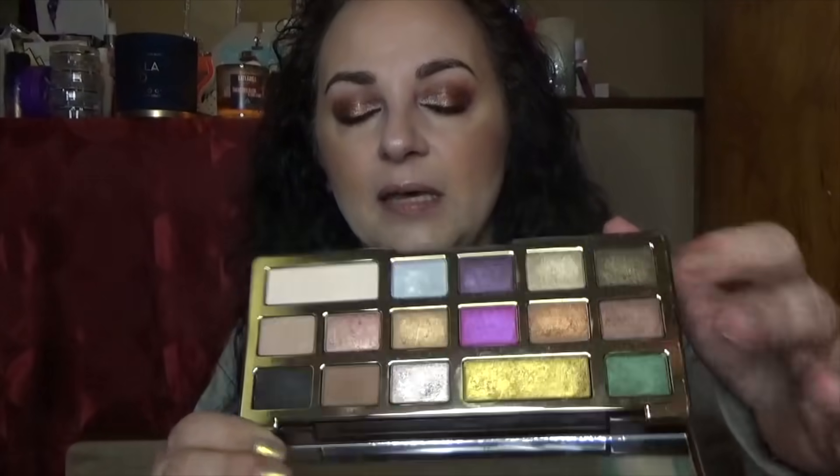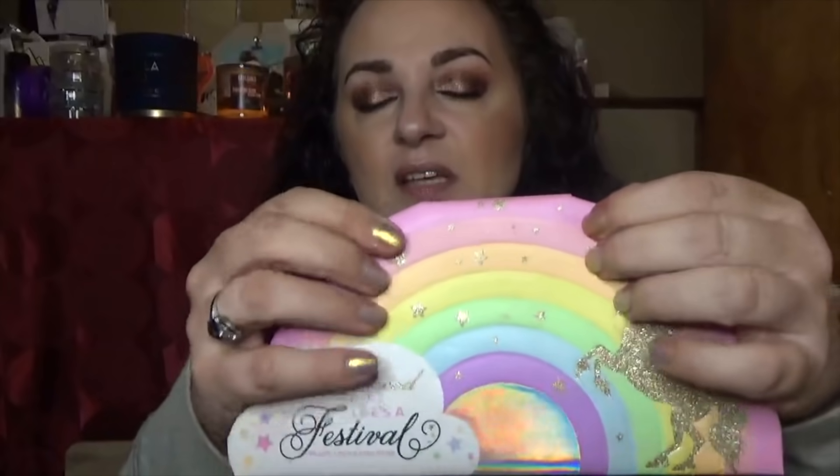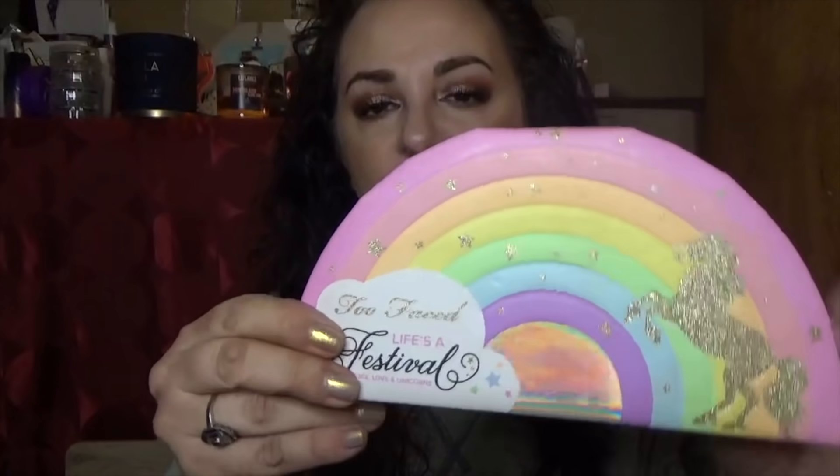One of my very favorite palettes is the Too Faced Chocolate Gold. I never owned the original Chocolate Bar palette — this was the second one. Look at the packaging, it's beautiful. These two colors remind me of my Moschino and Sephora palette — they are intense and beautiful. Keeping her.